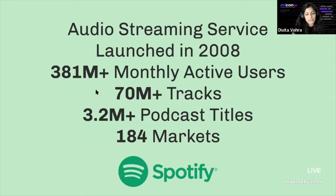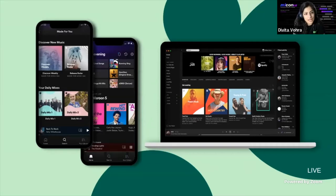Spotify is an audio streaming service that was launched in 2008. We currently have over 380 million monthly active users, a catalog of over 70 million tracks, and over 3.2 million podcasts across 184 markets. Spotify comes in popular forms: a mobile version you can download on your mobile device and a desktop version as well.